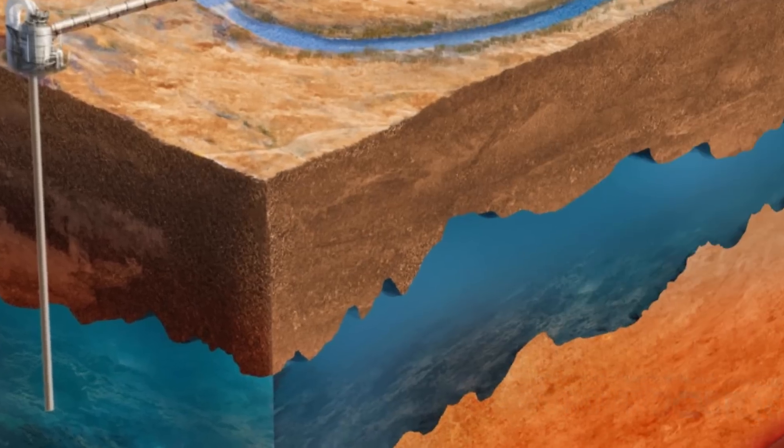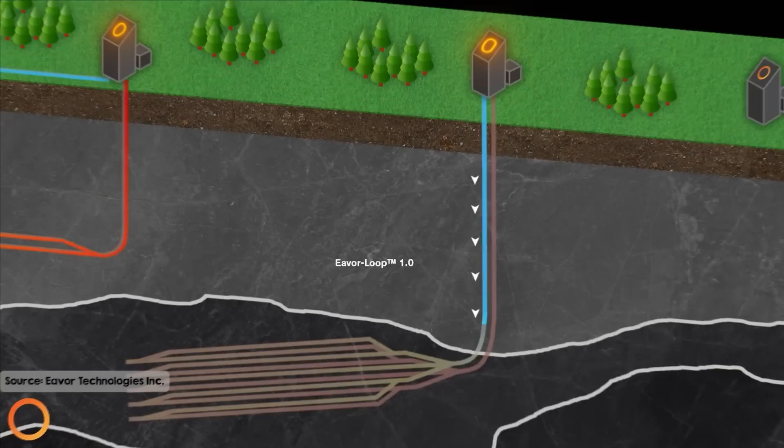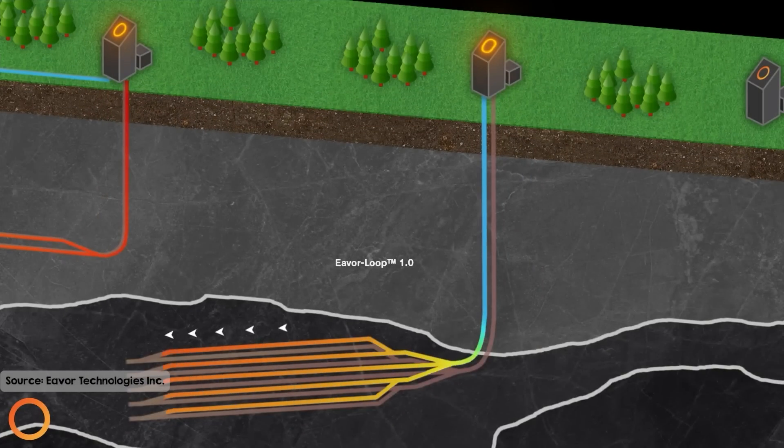That particular challenge is avoided by the final next-generation geothermal technology we're going to look at: closed-loop geothermal. Unlike conventional and enhanced geothermal systems, which need fractures in the rock to circulate water, closed-loop systems circulate fluid within a sealed pipe loop underground. This setup lets the fluid absorb heat from the surrounding rock without direct contact, getting rid of risks like groundwater contamination, scaling, and corrosion. By containing the fluid within the system, closed-loop geothermal doesn't need natural permeability or fracking.